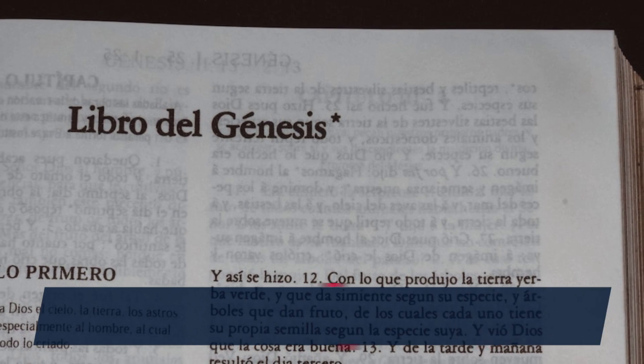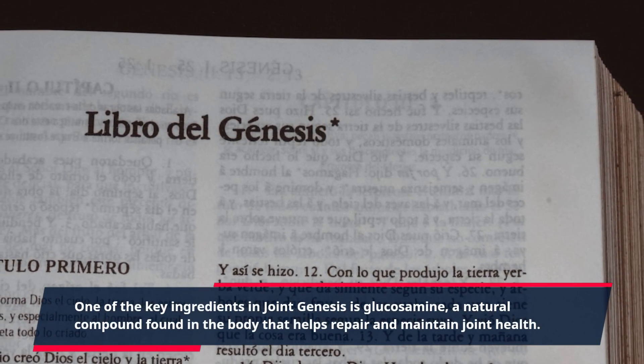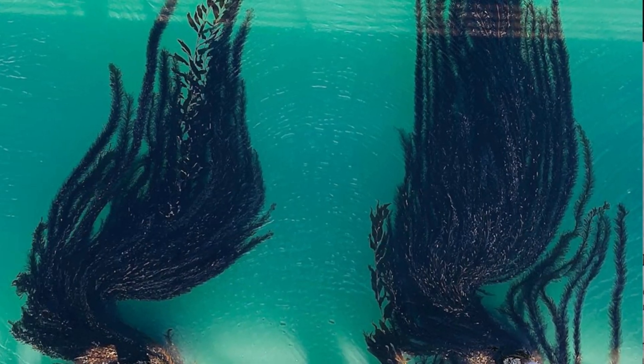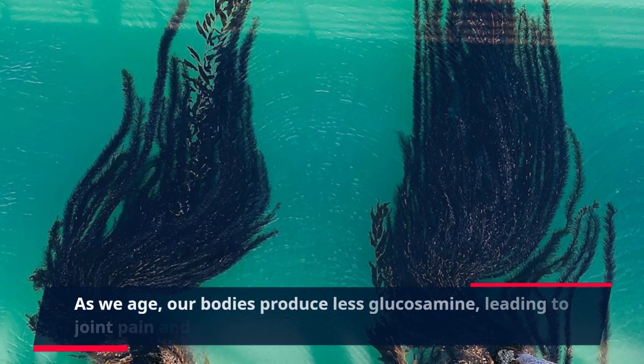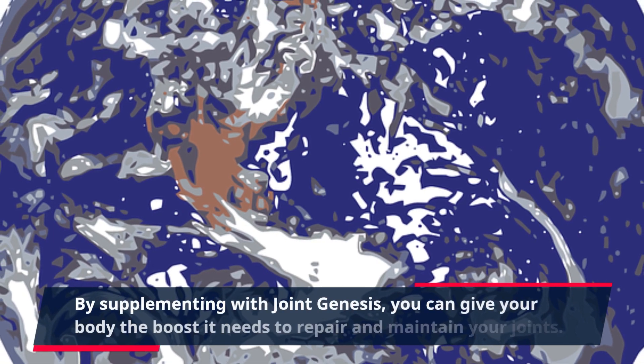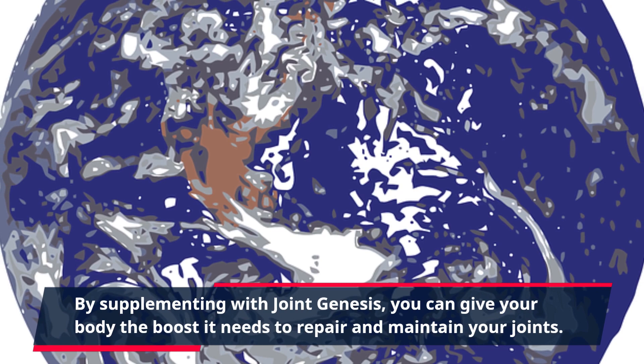One of the key ingredients in Joint Genesis is glucosamine, a natural compound found in the body that helps repair and maintain joint health. As we age, our bodies produce less glucosamine, leading to joint pain and discomfort. By supplementing with Joint Genesis, you can give your body the boost it needs to repair and maintain your joints.